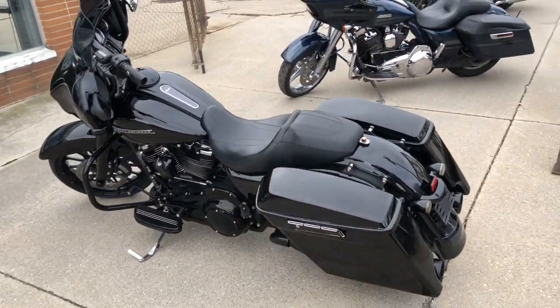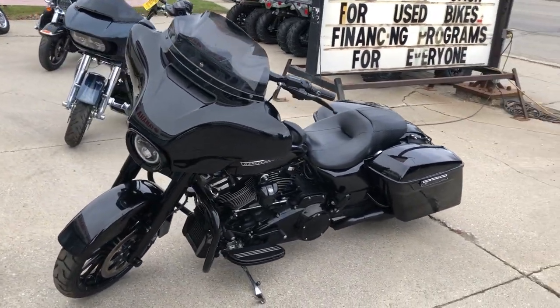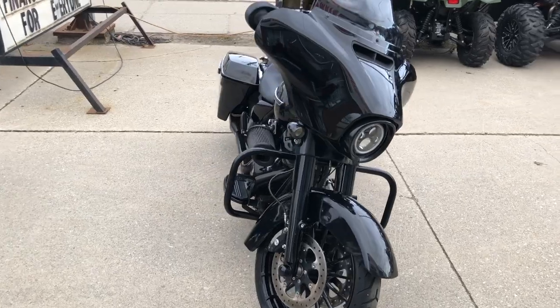Clean Street Glide with high gloss vivid black paint and a blackout package — blackout wheels, blackout front end, blackout windscreen, motor, exhaust, and controls. It has an oversized LED screen with navigation. This one runs strong with a Stage 1 Screaming Eagle kit.